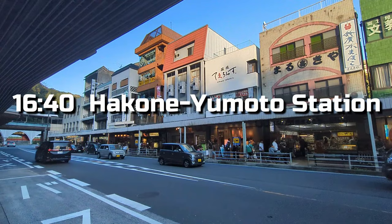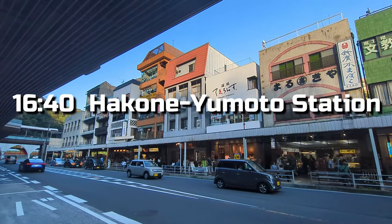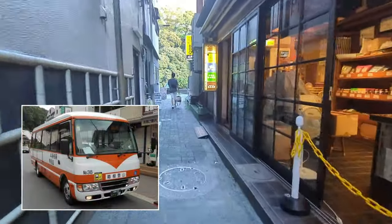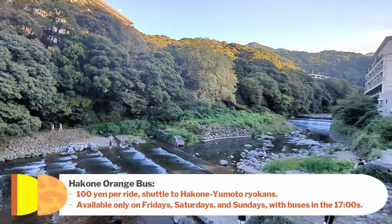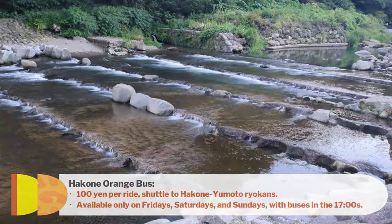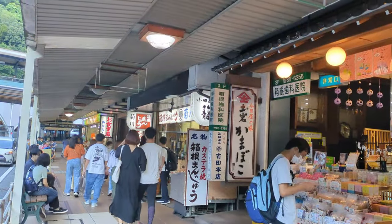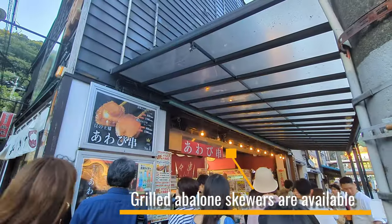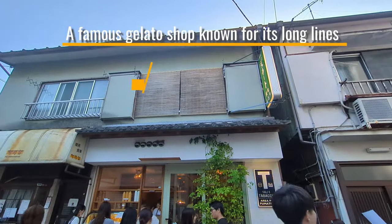Now that we're back at Hakone Yumoto Station, I've made reservations for accommodations around the station. The Hakone Orange Bus is convenient for getting to the area around the station. It runs approximately every 30 minutes to 1 hour, and the fare is just 100 yen per ride. Additionally, on Fridays, Saturdays, and Sundays, there are buses available in the evening. The souvenir shops in the hot spring town close between 5:30 pm and 6 pm. If you happen to get a bit hungry around this time, you could try some street food, though personally I didn't eat because I didn't want to spoil my appetite for dinner.